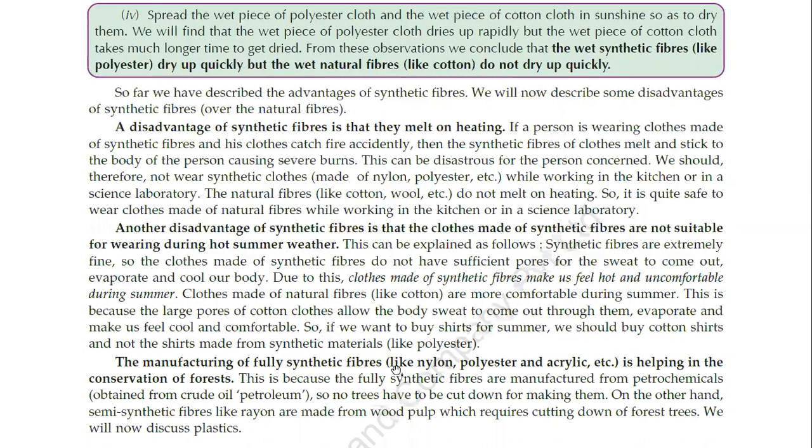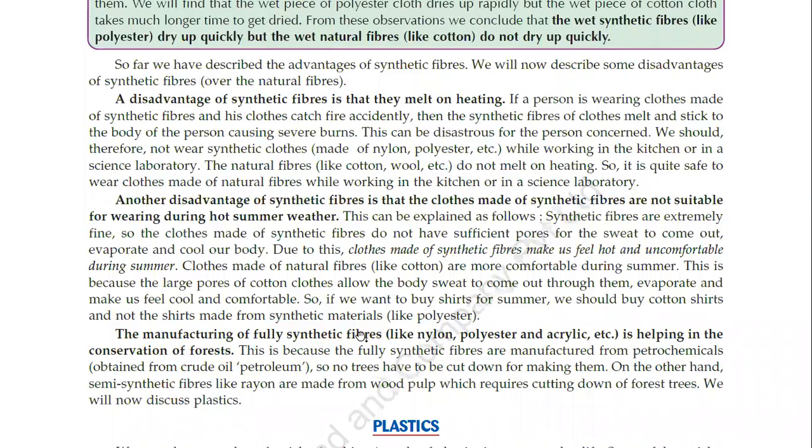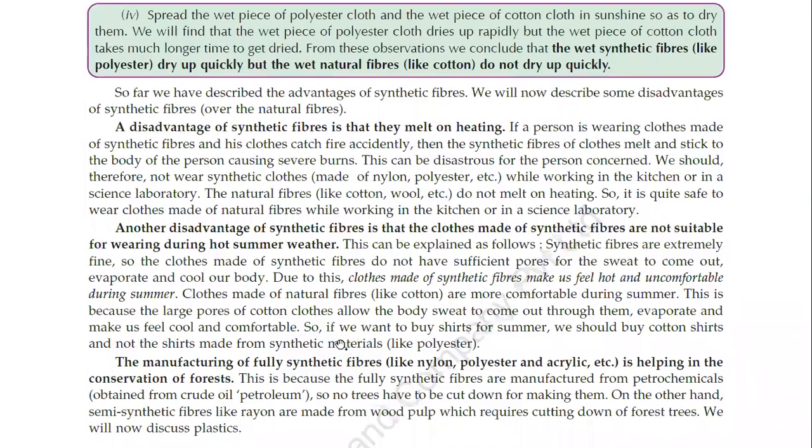So if we want to buy shirts for summer, we should buy cotton shirts and not shirts made from synthetic fibers like polyester. The manufacturing of fully synthetic fibers like nylon, polyester and acrylic is helping in the conservation of forests, because natural fiber is not used.